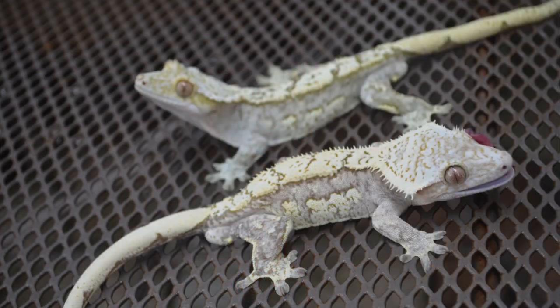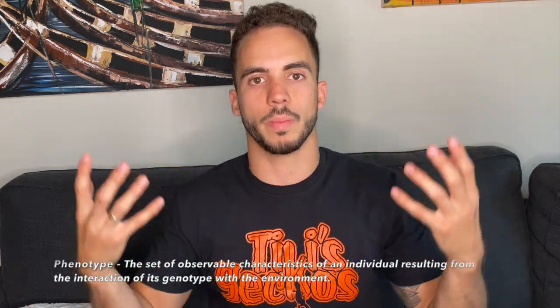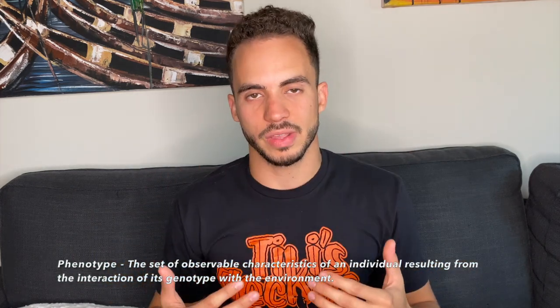You want to know that the parents both look good and are both healthy. Crested geckos pass down their phenotypes very easily. The phenotype is basically the outer appearance of the gecko, and it passes down very, very easily.